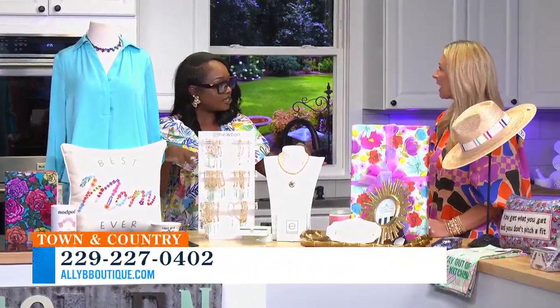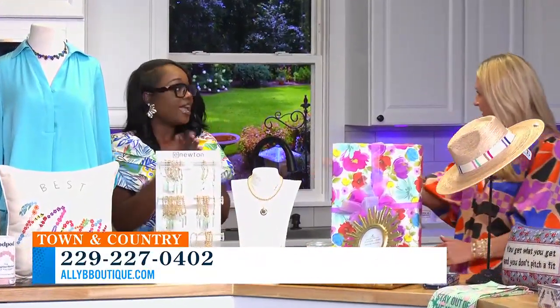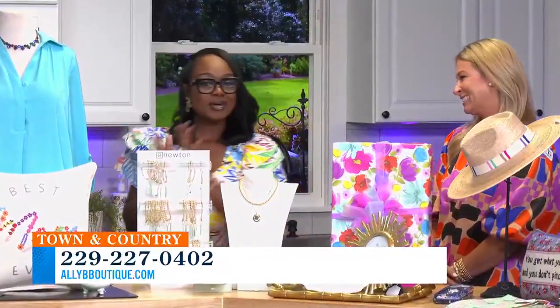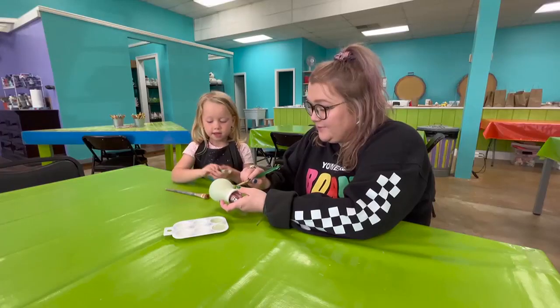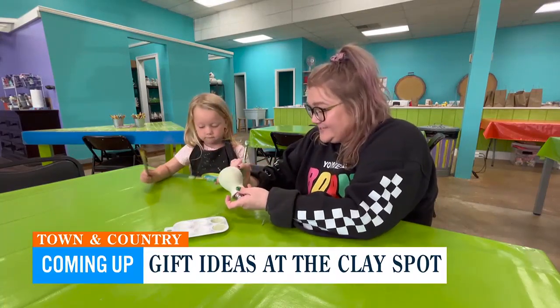We're not stopping here yet because these are just the gift ideas. We also brought some different clothing pieces that we can put together for mom too. You're wearing one of those! I can't wait to show everyone — we'll show you in our next segment. We're not done just yet with gift ideas, you guys. More Allie B when we return, but first we're taking a look at other Mother's Day fun with The Clay Spot. Keeping Up With Candace is next — stick with us, guys!